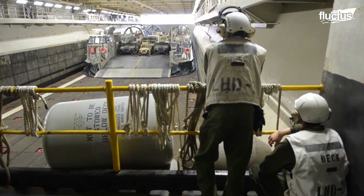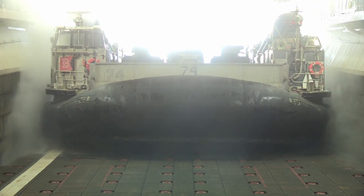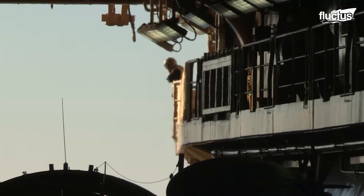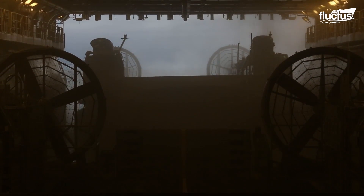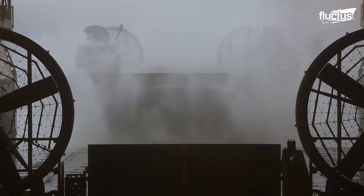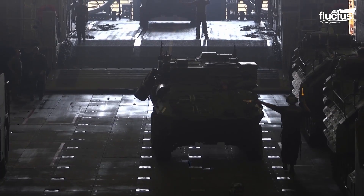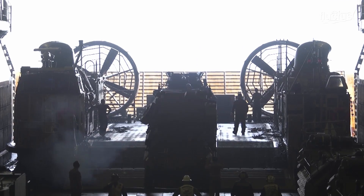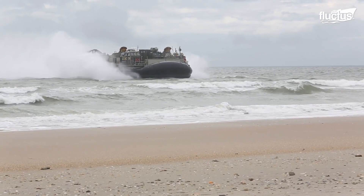Before it is launched from a well deck, the skirt of the LCAC is inflated to create a cushion of escaping air upon which the craft rides. It is then slowly launched into the water following instructions of the Well Deck Control Officer. The LCAC has an overall payload capacity of 60 to 75 tons and is used by the U.S. Marine Corps to transport equipment and troops from amphibious ships to shore.